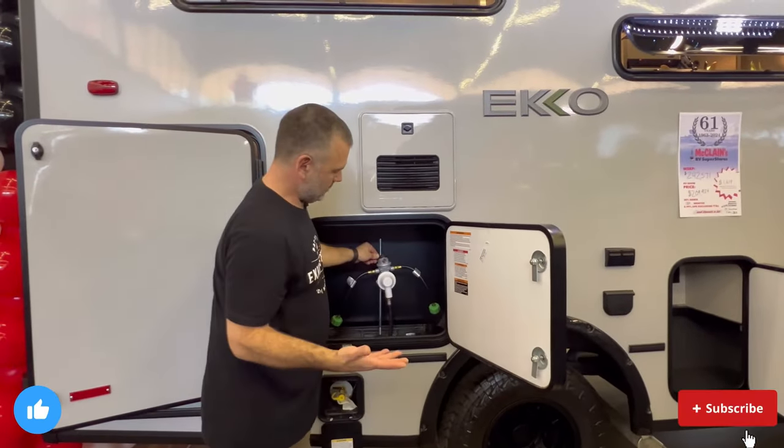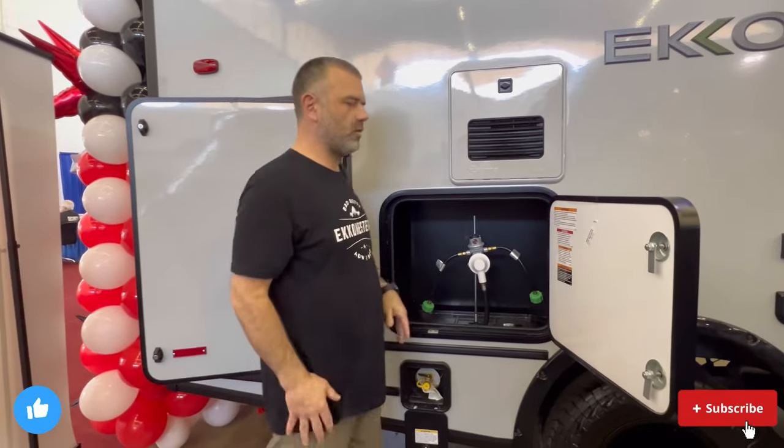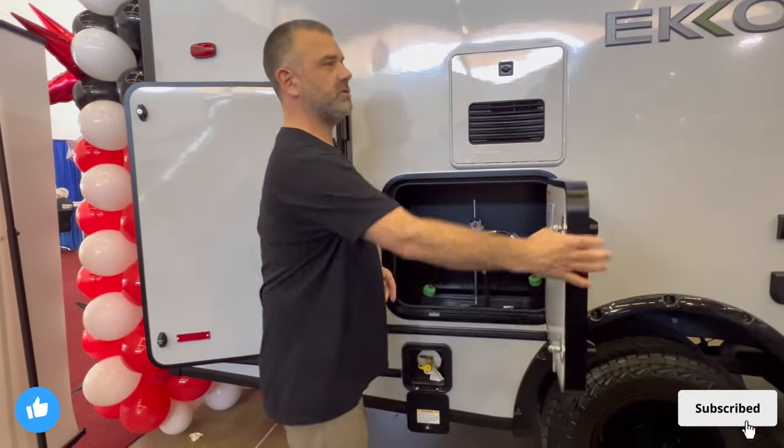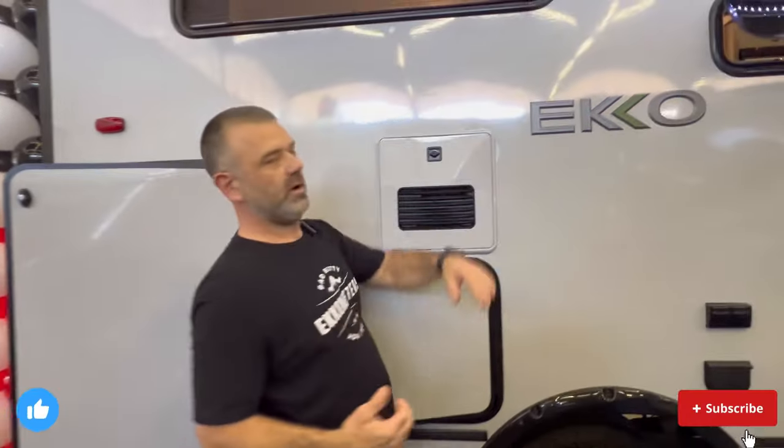Coming back around, there are two 20-pound propane tanks stored here — easy access, nice generous compartment. We have the same compartment in our Transit. Quick, easy connector right there — it's simplified, getting the tanks in and out is straightforward, not cumbersome, and very ergonomic.